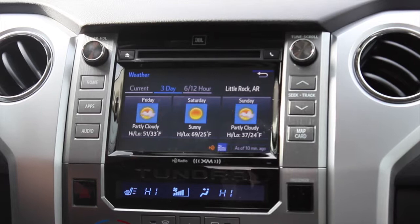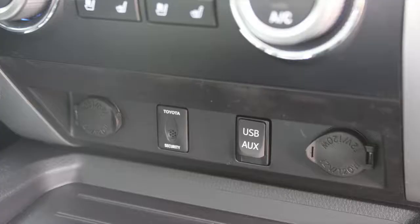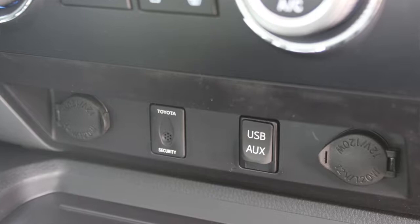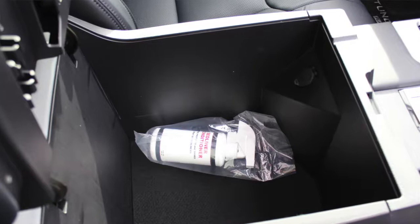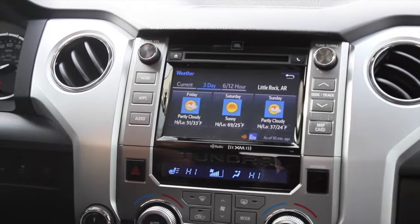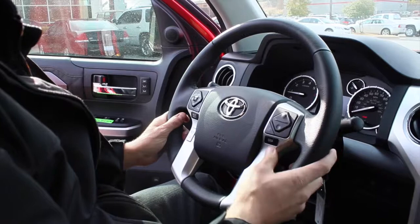It's also going to come standard on the Toyota Platinum with a JBL premium audio system. It will come equipped with Bluetooth audio streaming, so you don't necessarily have to plug in your USB or auxiliary port for your iPod or phone. You do still have the USB auxiliary port and 12-volt charger as well, but Bluetooth streaming capabilities allow you to stream your music wirelessly from your phone.